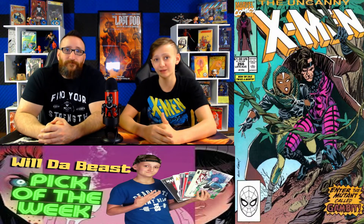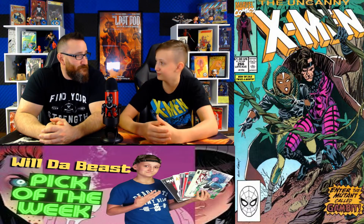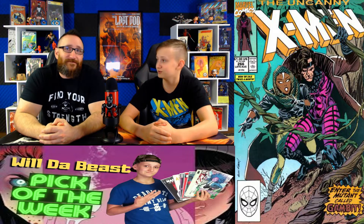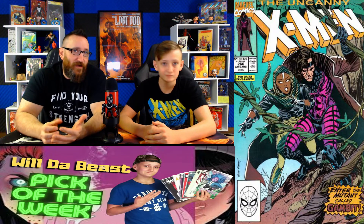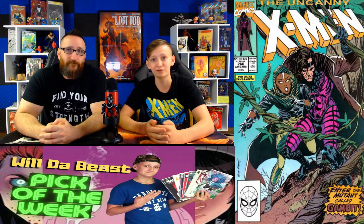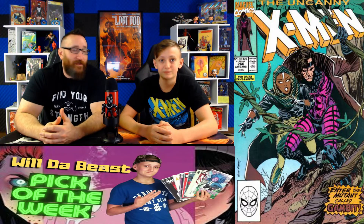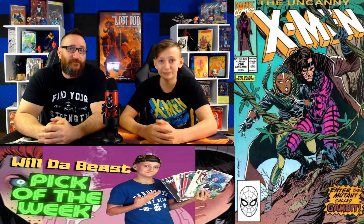Coming in at number 10, we have X-Men. Dad, do you know how to say $266 in Spanish? I've been taking Spanish class and getting pretty good. Over this past week, we've been seeing sales on eBay around $475. But on October 5th, we saw one sell at a 9.8 from Heritage for $588. This book is the second appearance of Gambit and the first cover appearance of Gambit. Raw comic sales have been going for $107, though we saw one sell for $61 on October 7th.